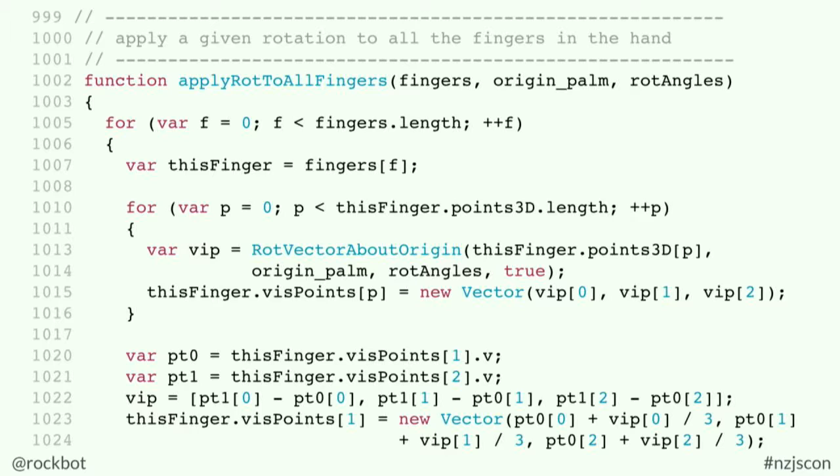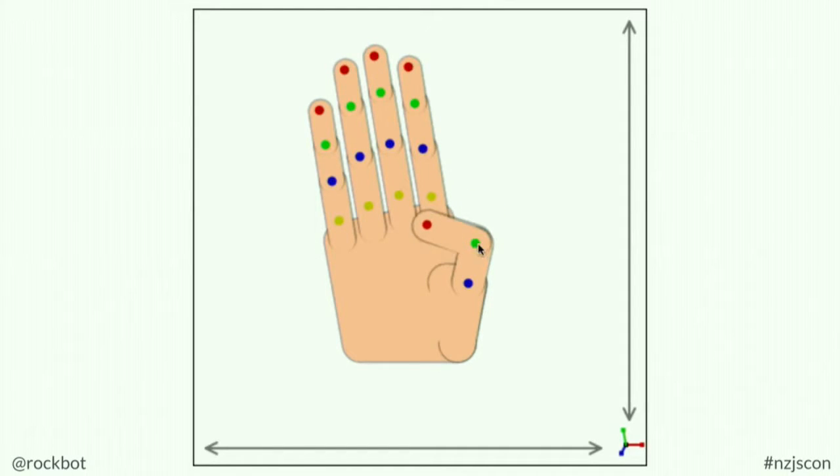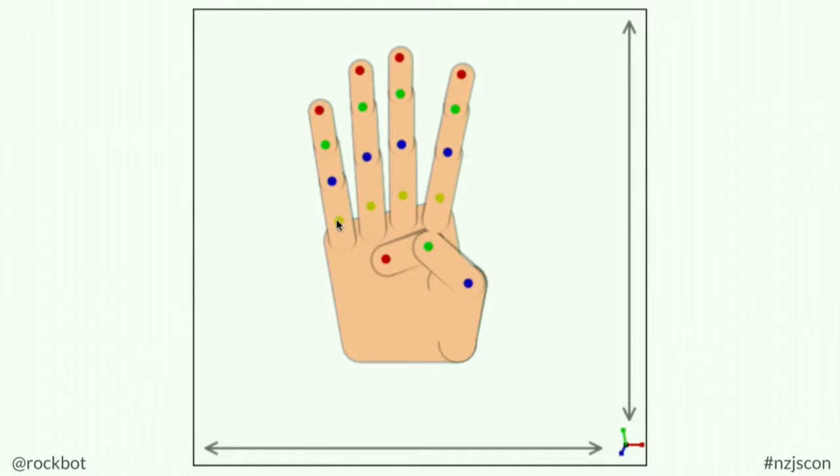I submitted it for a web dev job and I got immediately rejected. They were like, yeah, no, not a chance. Let me show you what happens when you actually run this code. This is a fully articulated three-dimensional hand — I was a roboticist before I came into web dev.